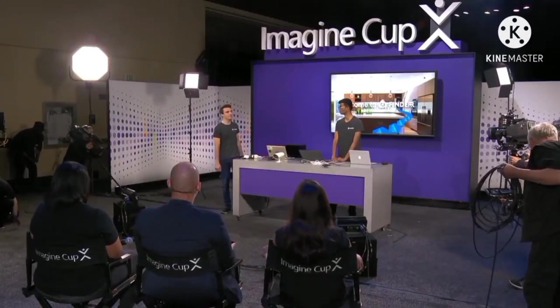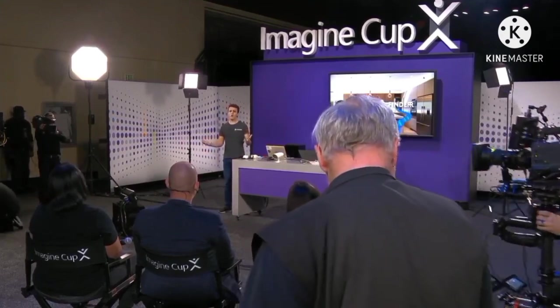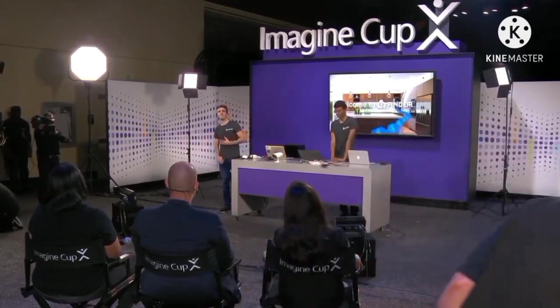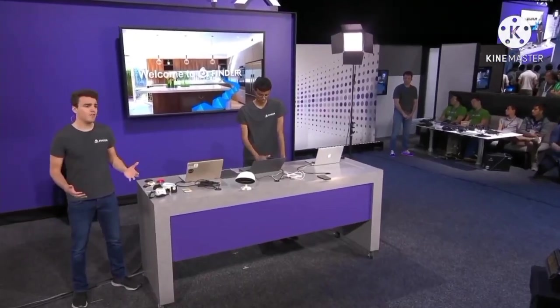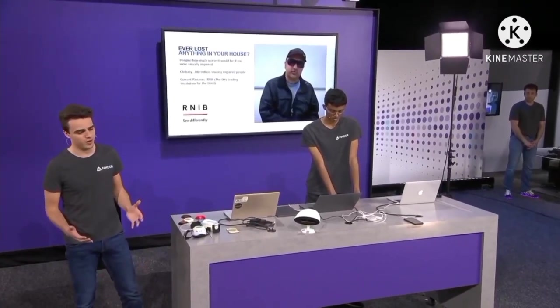Hey, I'm Ferdinand from Team Finder. And I'm Sachis. Have you ever lost something like a key, wallet, or phone? Over the past couple of months, we've been working together with the UK's leading charity to find out more about this problem.